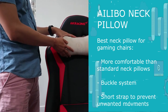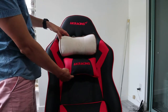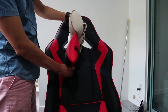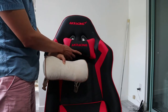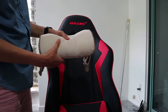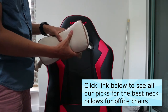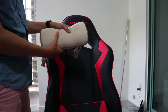The first is just the overall comfort compared to the standard neck pillow you find on gaming chairs. If you look at the size, the Alibo is a lot more wide, and from the side it's easy to tell just how much more plush it is compared to the standard gaming chair neck pillow. Inside the Alibo is memory foam that is dense yet soft — because of the density it's not going to sag as much over time. So in terms of comfort, this will beat the standard gaming chair neck pillow.